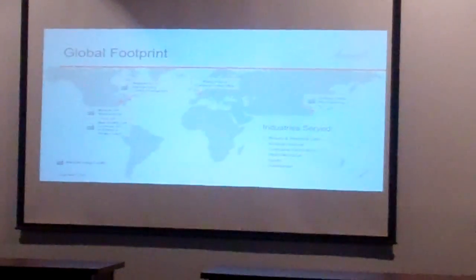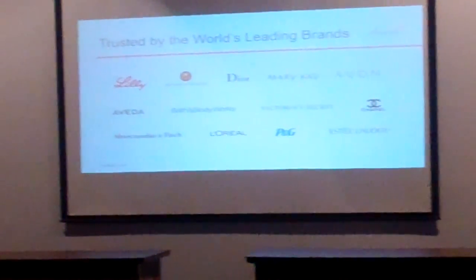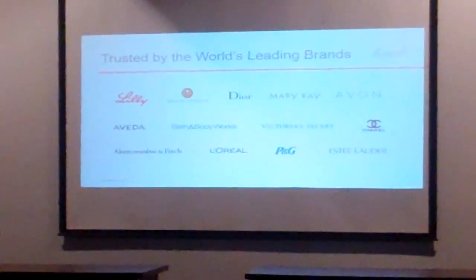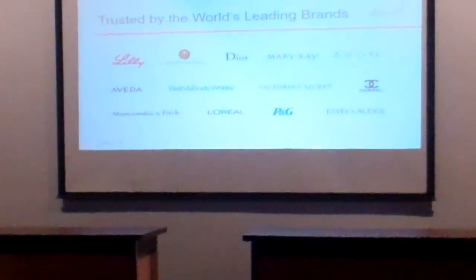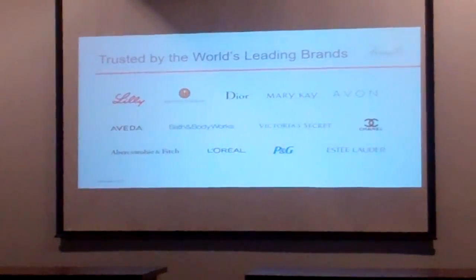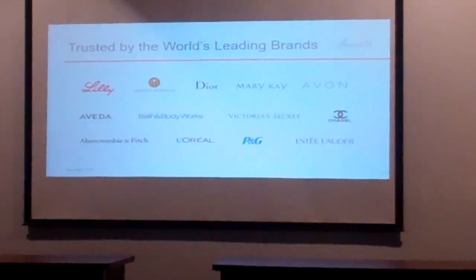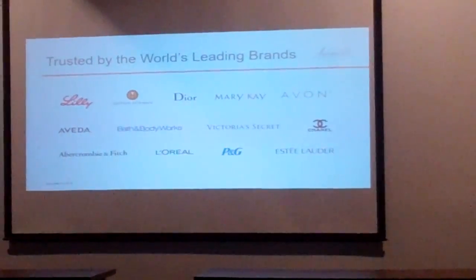In China they handle stamping, degreasing, and anodizing assembly as well. Here's a list of some of our customers. As Steve mentioned, we do a lot of Bath & Body Works and Victoria's Secret. Estee Lauder is a big customer as well, along with Mary Kay and Dior.